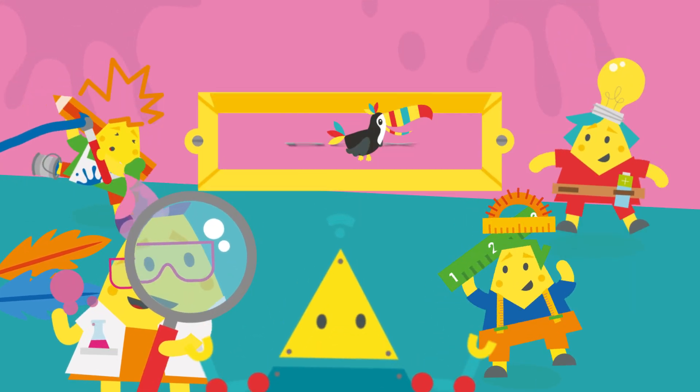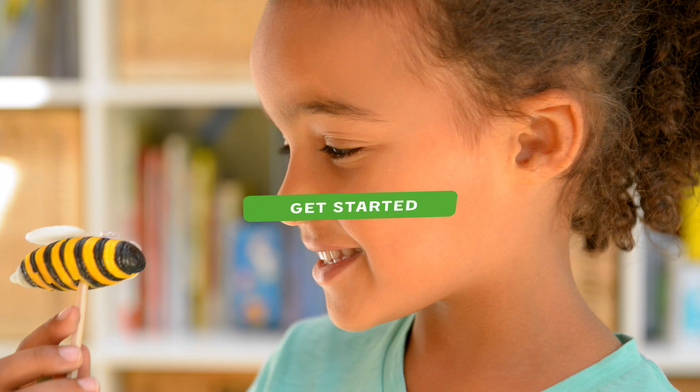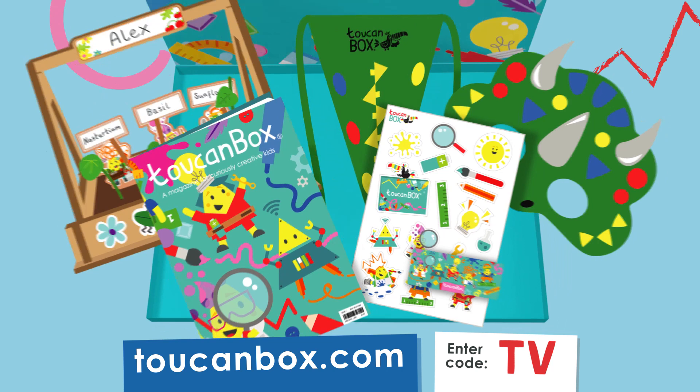Here comes Toucan Box, the creative craft box for kids delivered through your letterbox. Go to toucanbox.com and choose two crafts for your first box. You'll also get an activity pack magazine, stickers and surprise collectible with their name on it.